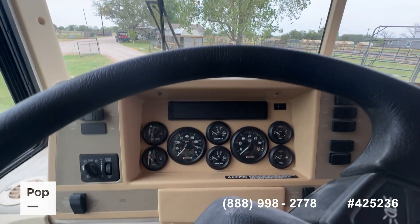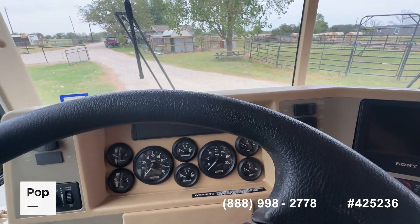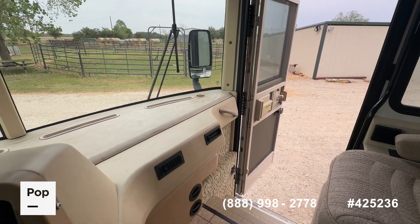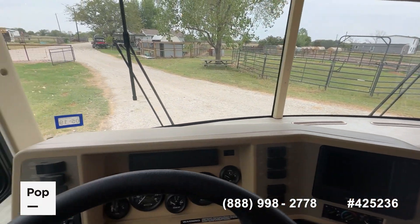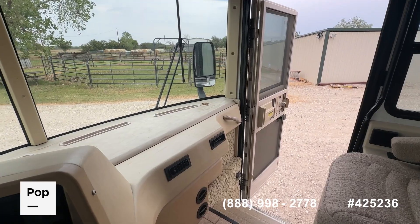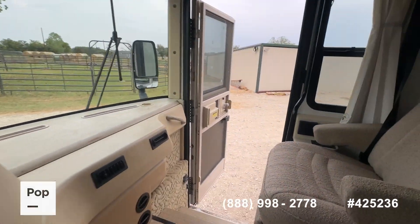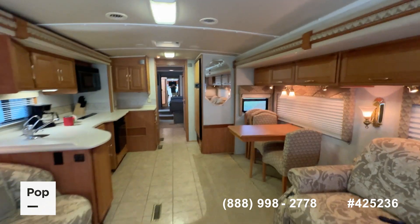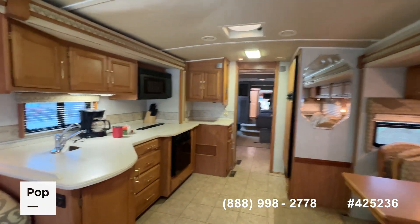Just over 10,000 miles as you can see here on the original gauge cluster. Even the dash panels up here on the top of the dash — you can tell it hasn't been sitting out in the sun very much at all, because there's no real peeling, cracking, or fading on the vinyl. All that still looks really good. So there you have it — it's the 2005 Winnebago Journey model 39K, available here at Pop RVs and PopSales.com.